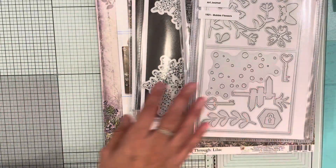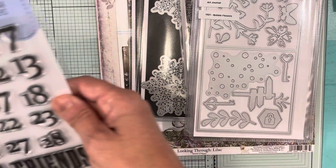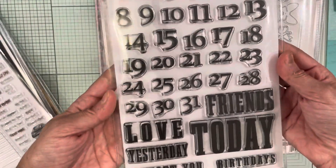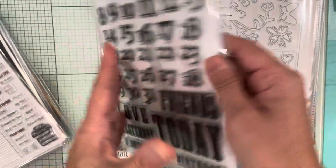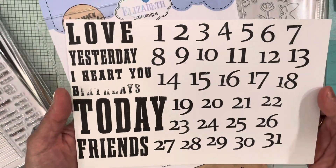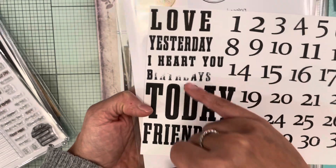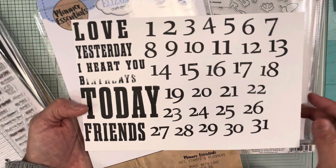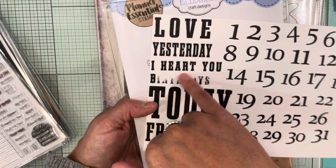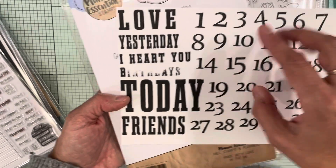The other stamps I picked up for the planner essentials include CS251 Calendar Numbers, which is the newest set they have. I stamped it out — it goes 1 to 31, and has sentiments like 'love yesterday,' 'I heart you,' 'birthday,' 'today,' and 'friends.' One didn't stamp right because I had the magnet too close to it.